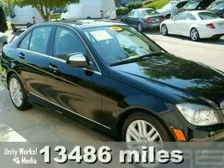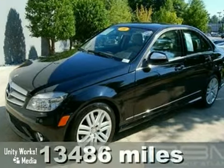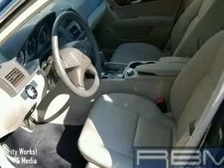Here's a certified 2009 Mercedes-Benz C300 that's black with a tan interior. It features a sunroof, Bluetooth wireless, automatic transmission, CD player, power seats, and a Mercedes-Benz factory warranty up to 100,000 miles.